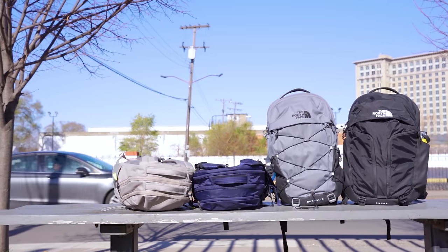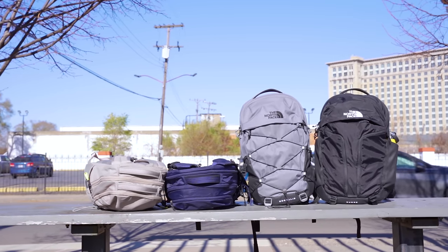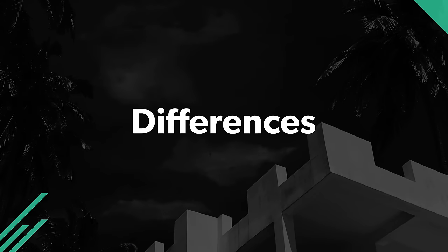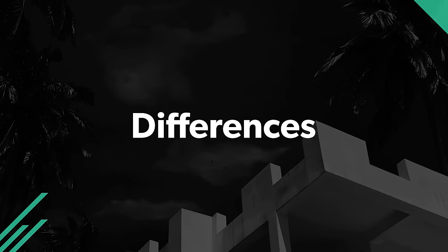On the downside, none of these packs have strap keepers. And although the North Face advertises each as having a stand-up design, the Surge and the Borealis manage better than the others. From different pockets and attachment points to how heavy each pack is, key features set these bags apart. After all, there'd be no reason to pick one over the other if they were identical.